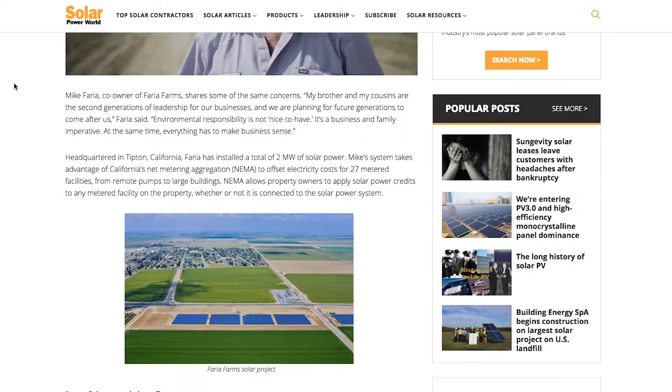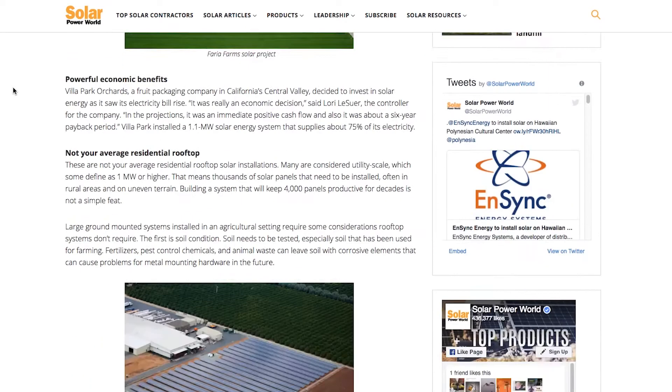Solar makes a lot of sense for farmers interested in saving money on electricity and being stewards of the environment. For more on farms going solar, read our story online, and stay tuned for the next Solar Basics videos.